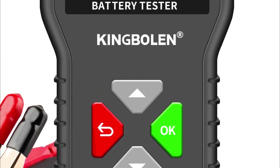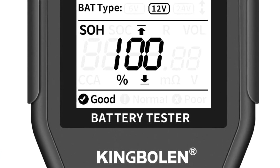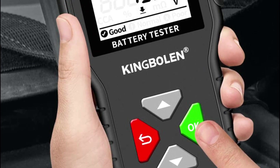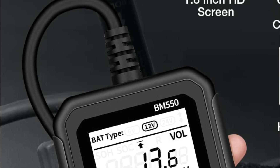Should you mistakenly reverse the wires, worry not, as the battery tester will prevent operation, safeguarding both the internal circuit and the long-term usability of your car battery. With this reliable and user-friendly device, you can effectively monitor your battery's health and avoid potential accidents.